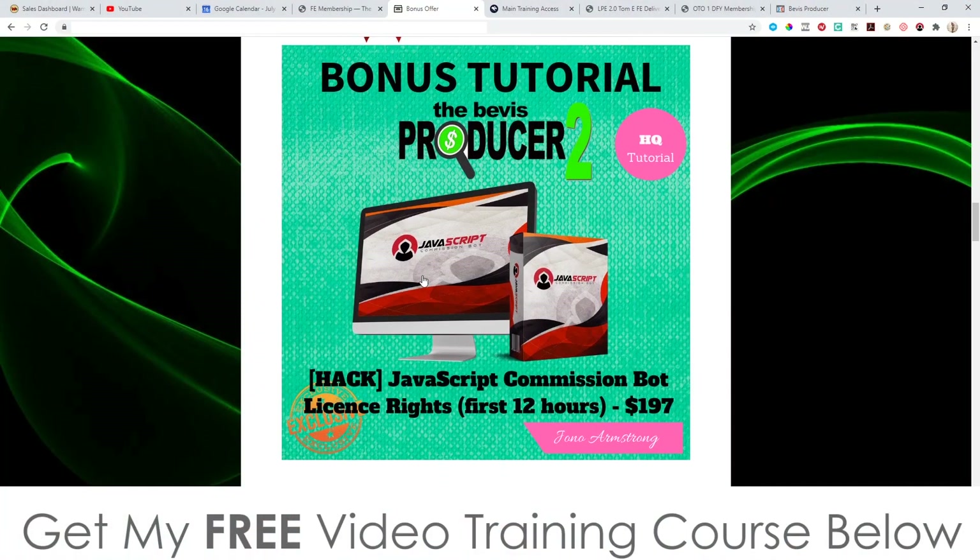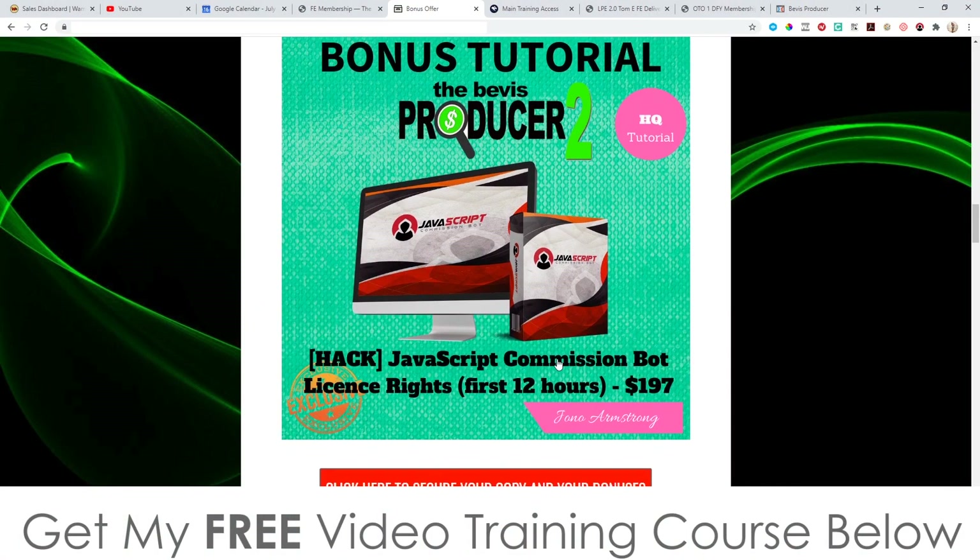Bonus number one: I'm going to give you access to JavaScript Commission Bot license rights. This means you can sell JavaScript Commission Bot as if it is your own product and you get to keep 100% of the commissions from every single price point in the funnel. There are four upsells in here.